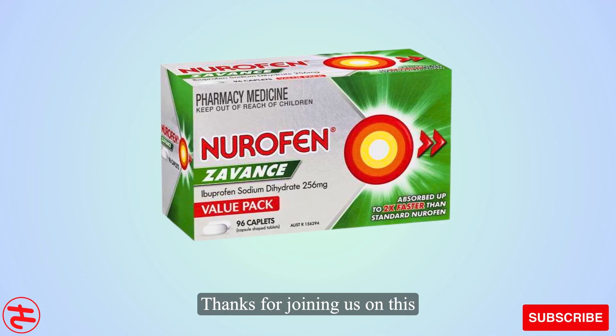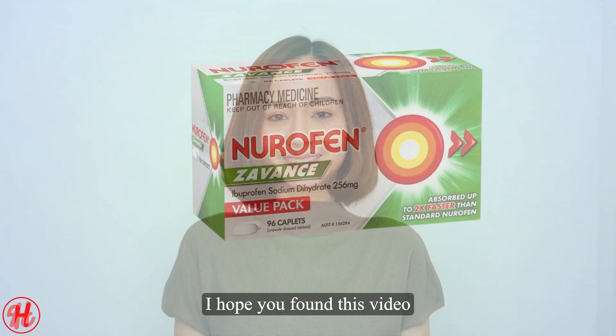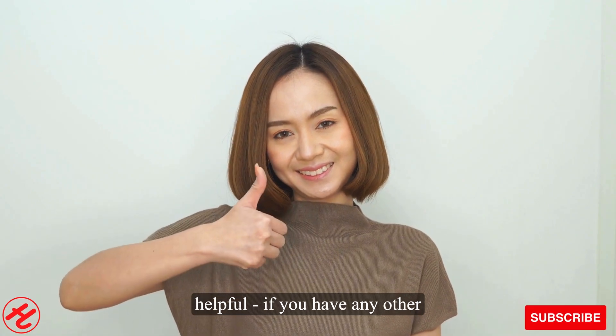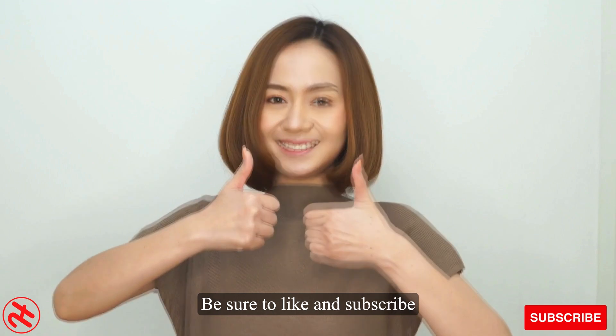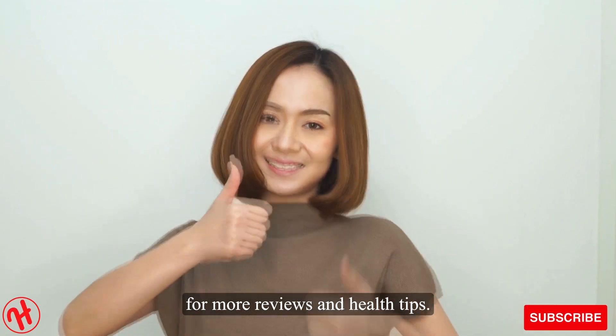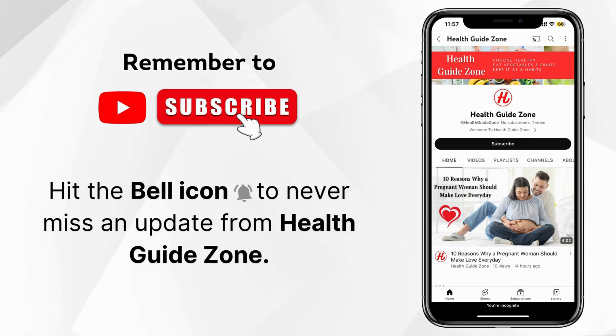Thanks for joining us on this exploration of the science behind Neurofenzavans fast pain relief tablets. I hope you found this video helpful. If you have any other questions, please comment below. Be sure to like and subscribe for more reviews and health tips, and don't forget to hit the bell icon to never miss an update from Health Guidezone.